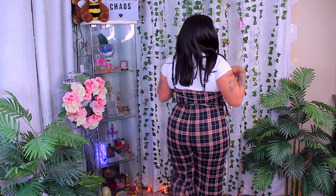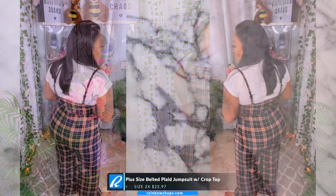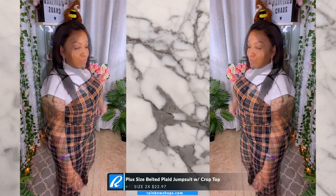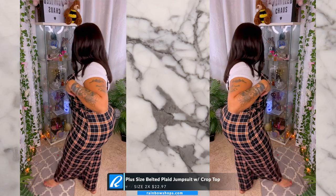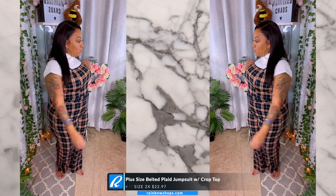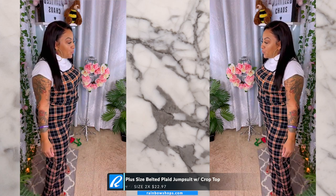I really do love this romper. Rainbow is an amazing store — it's very affordable. When I saw this I had to try it on over my leggings because their fitting rooms are still closed. This particular romper is also a size 2x. This is the plus size belted plaid jumpsuit and it comes with a white mock neck crop top. It was only $22.97. There's also a green one available online, and it comes in smaller sizes as well.